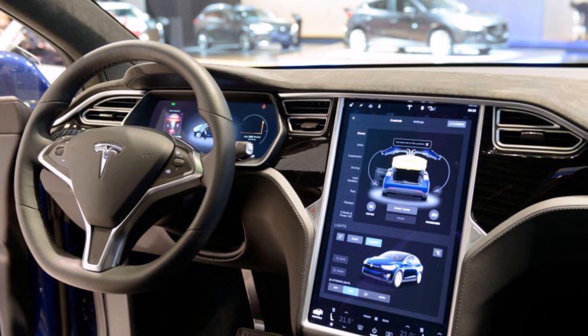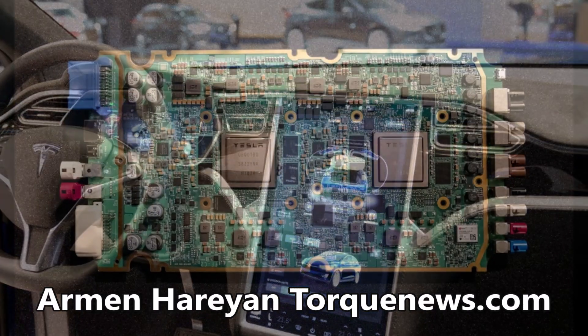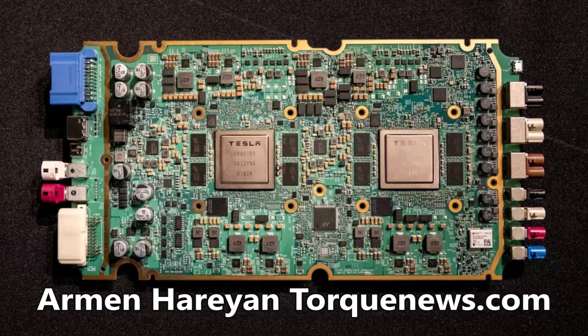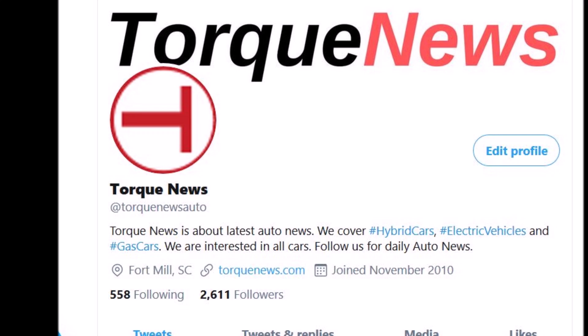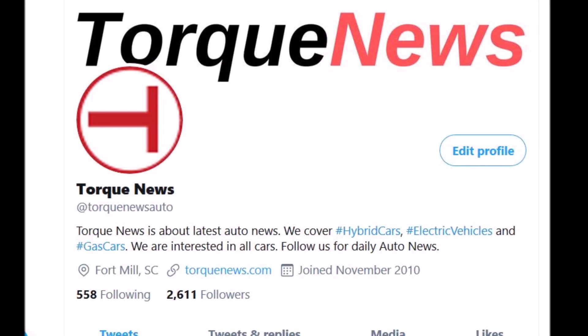Tesla is reportedly starting hardware 3.0 retrofits for vehicles equipped with hardware 2.0. Welcome back, this is Armin Haryan from torquenews.com. I have a very exciting story for you: if your Tesla has hardware 2.0, Tesla is reportedly starting hardware 3.0 retrofits.